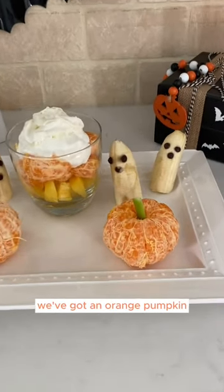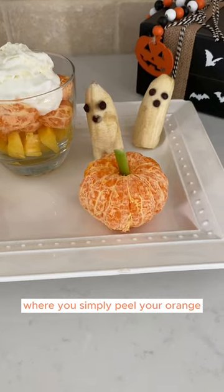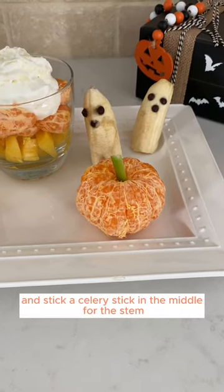We've got an orange pumpkin where you simply peel your orange and stick a celery stick in the middle for the stem.